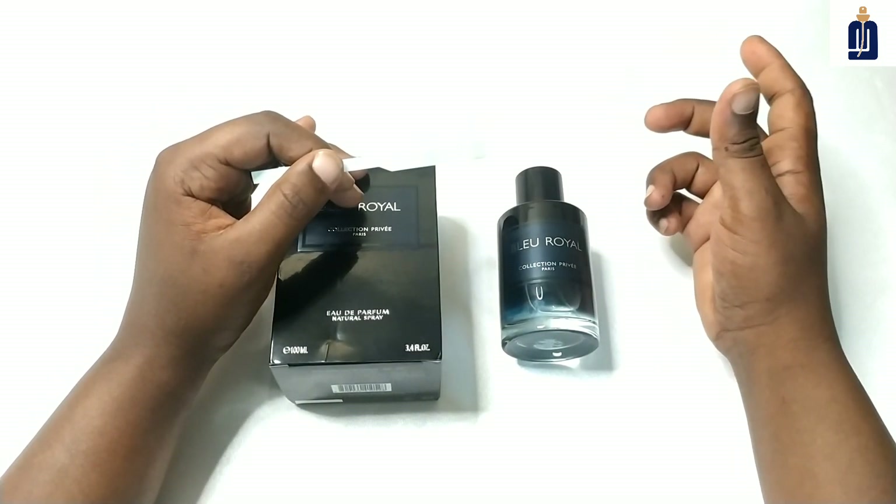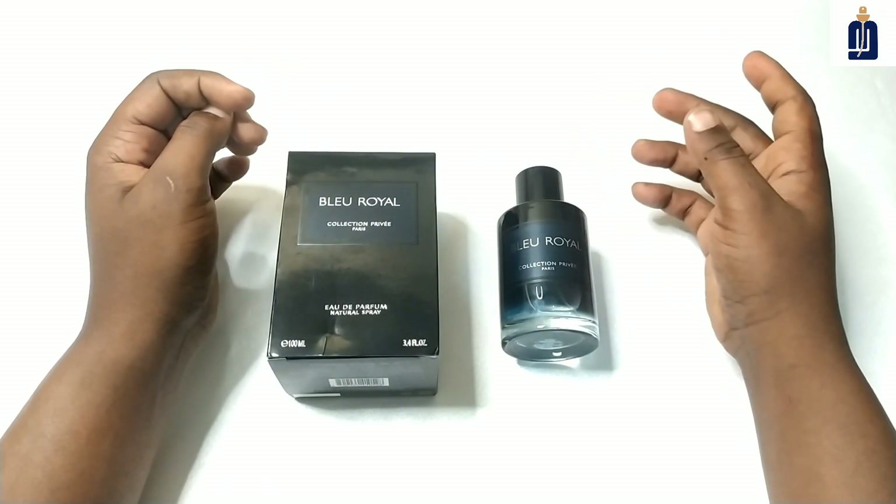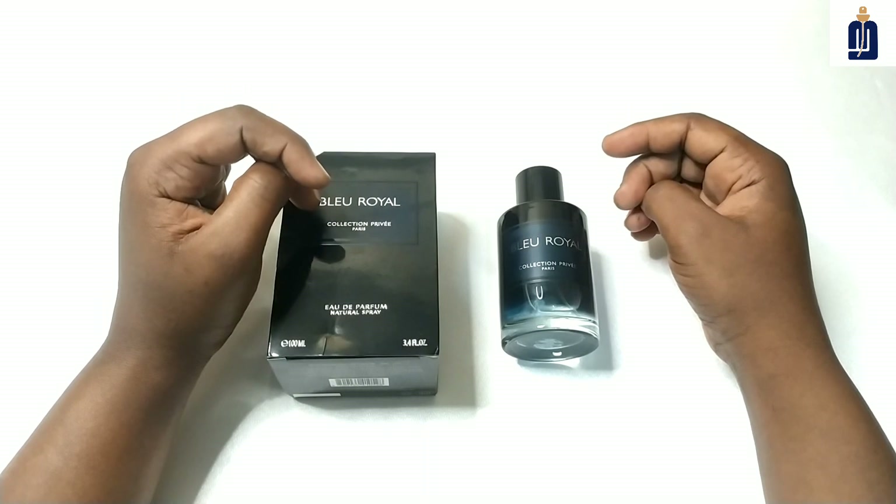The price is not more than $20 — it's between $15 and $20 — so it's very acceptable, and anybody can buy this fragrance.